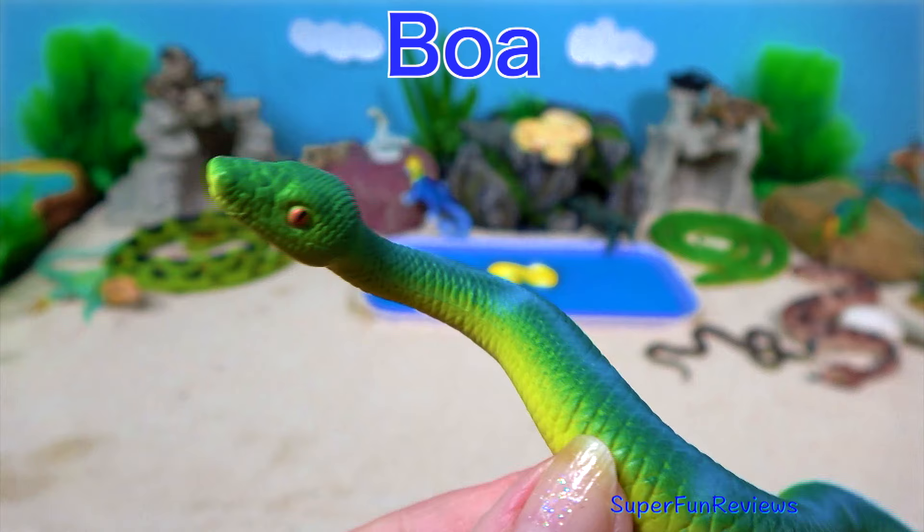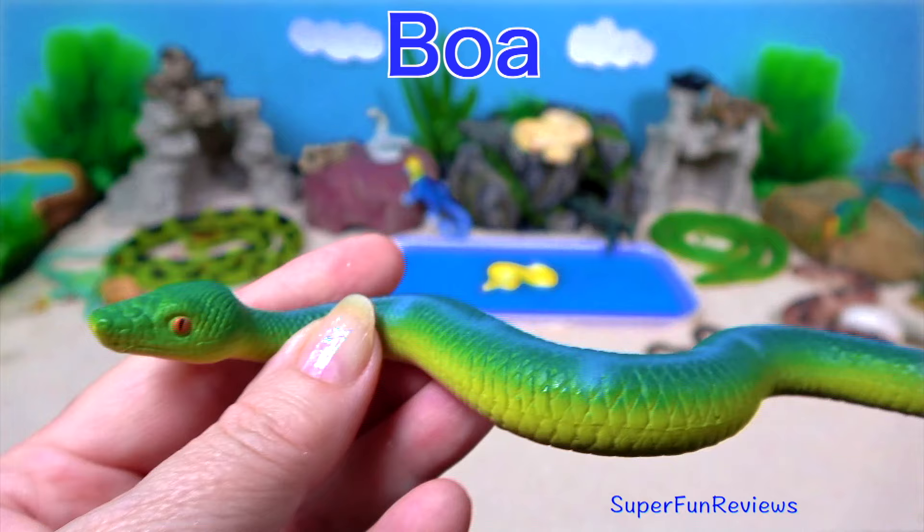Boa constrictors have small hooked teeth that they use to grab and hold prey. If their teeth fall out or become damaged, they can regrow them.